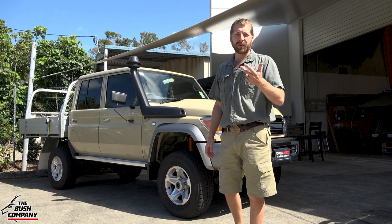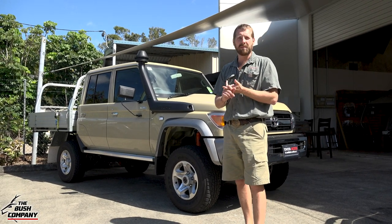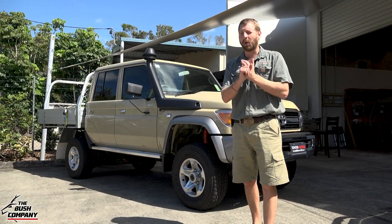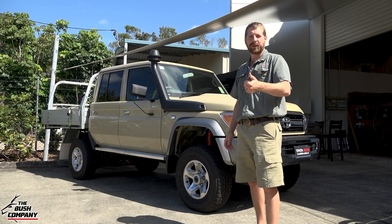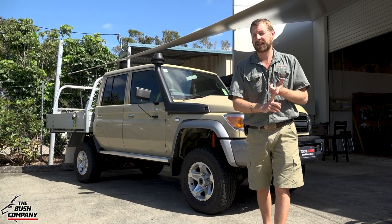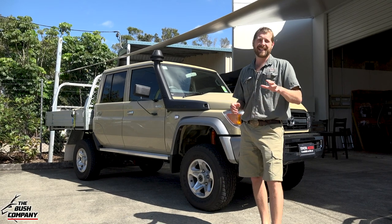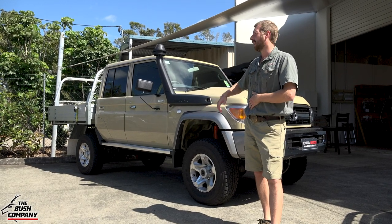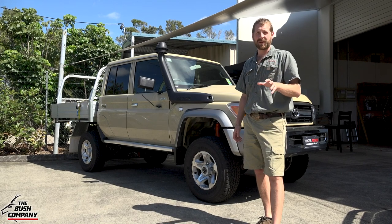It was either between this, the Jeep Wrangler, or the Suzuki Jimny. The Jeep wasn't there for me with the motor packages offered here in Australia. Suzuki Jimny - awesome vehicle - but not suited for my family needs. Dual-cab, ride it off to tax - thumbs up. No luxury car tax - another thumbs up. One big benefit is these vehicles hold their value extremely well, so in a 5 or 10 year time frame I'll probably get some decent money for it.